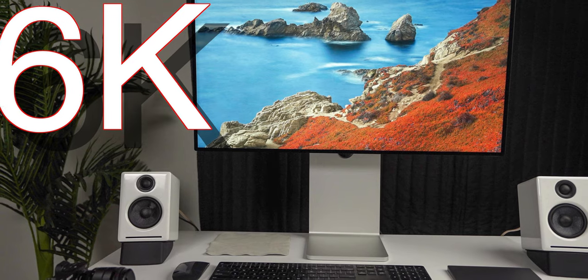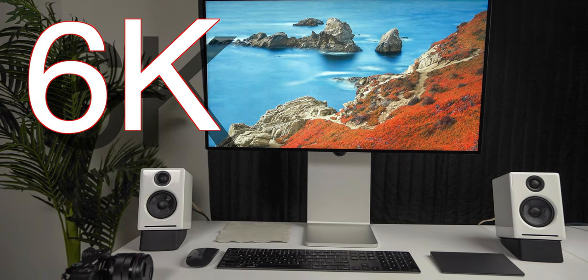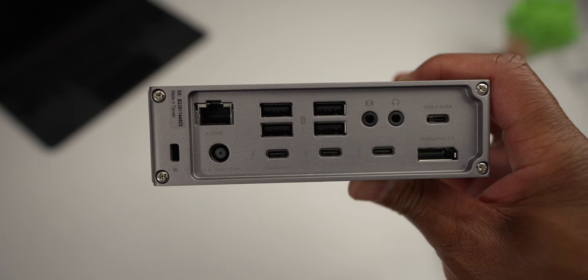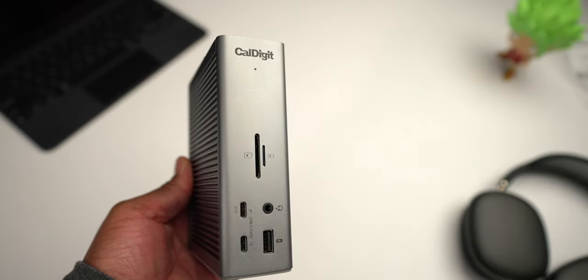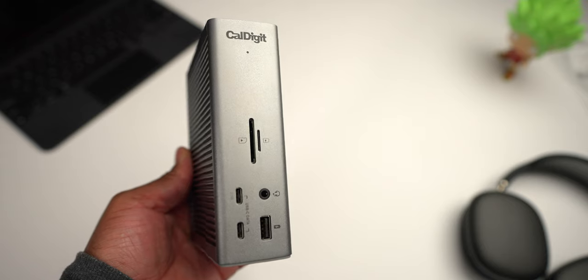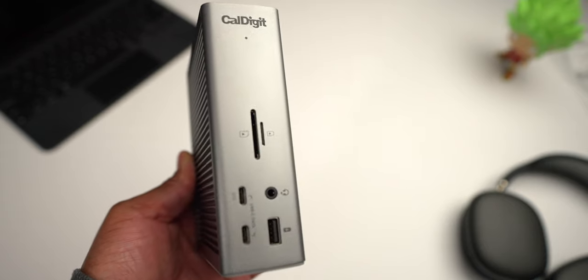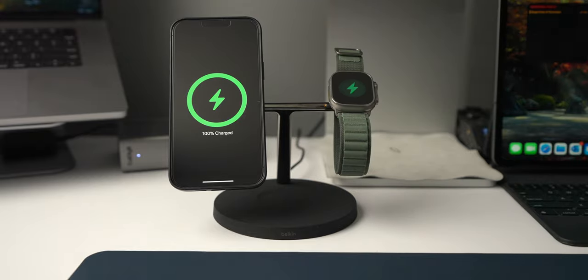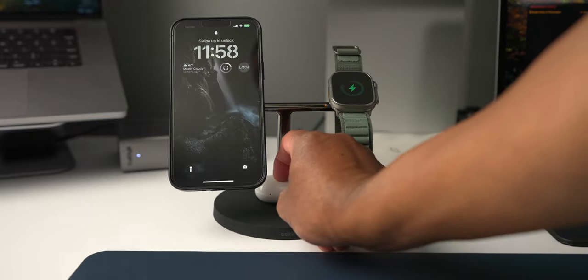I'm also using the Pro Display XDR, which is a drop-dead gorgeous 6K display. On top of that, I'm also using the CalDigit TS4 to compensate for the ports that I need that are currently not available on the MacBook Pro. The Belkin 3-in-1 charger with MagSafe is currently charging my iPhone, Apple Watch, and second-generation AirPods Pro.